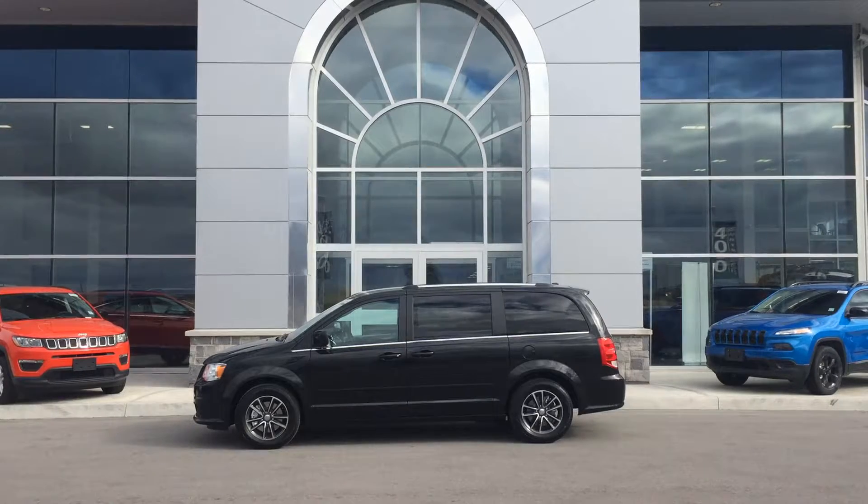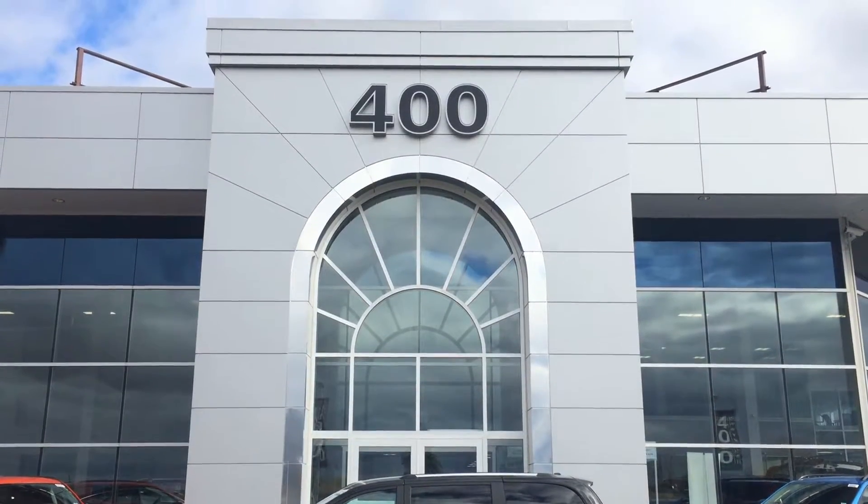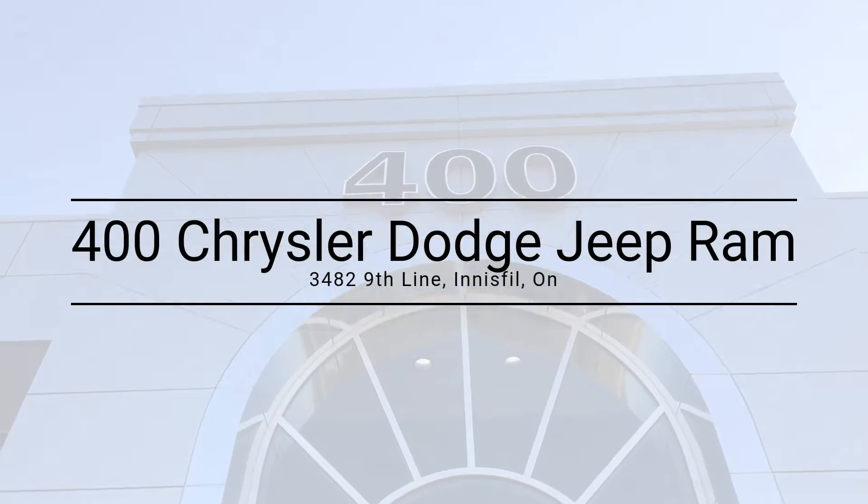So come see me, Brian Coneybear, at 400 Chrysler to check out all this and learn so much more. Thanks for watching and we'll see you soon.